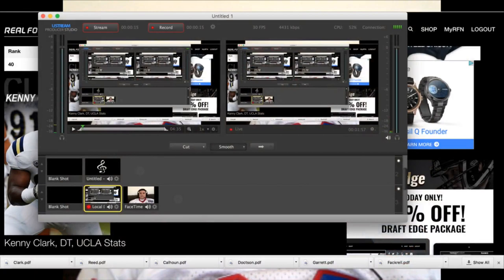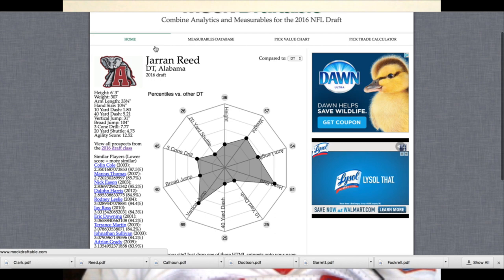Up in the film room is defensive tackle Jerron Reed. I want to go ahead and watch at least one game of his. To start, let's go ahead and look at his measurables. So he's 6'3", 307 pounds, and this is courtesy of mockdraftable.com.